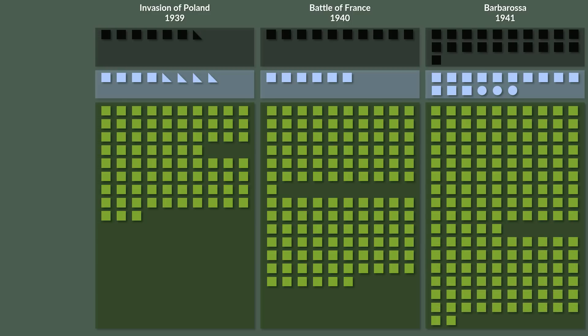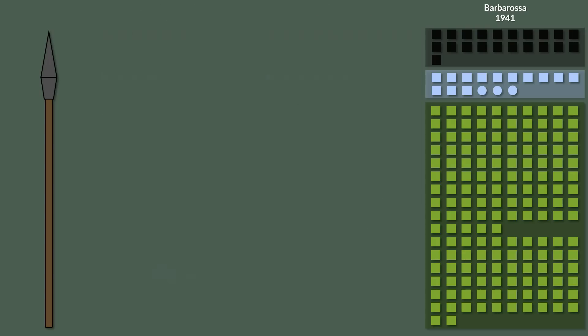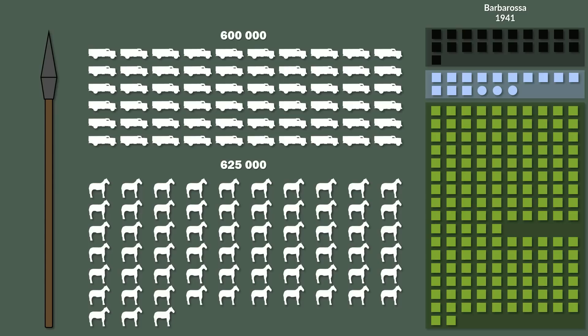As you can see, the brunt of the forces of the German army consisted of infantry divisions that used horse-drawn equipment and moved mostly on foot. Thus the German military historian Karl Heinz Frieser coined the analogy of a spear — an iron head consisting of the elite panzer and motorized units, that was supported by a wooden shaft consisting of the infantry divisions. For Operation Barbarossa, the German army assembled about 600,000 motor vehicles and 625,000 horses.